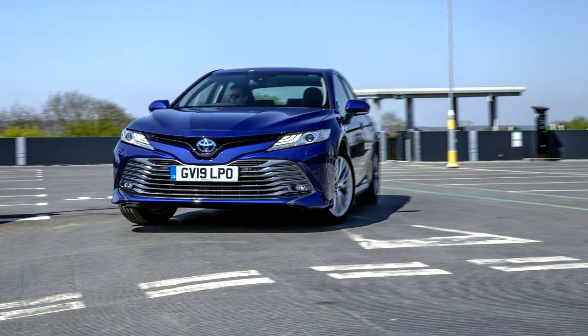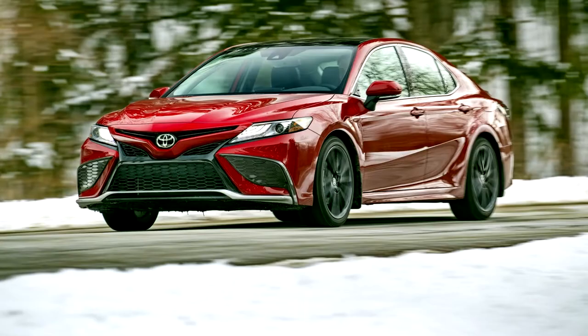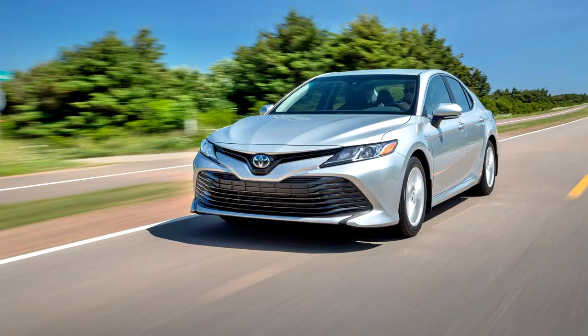The XV70 Camry was launched in Thailand on October 29, 2018. It was also revealed for the Malaysian market on November 1, 2018, and launched on November 22, 2018, at the Kuala Lumpur International Motor Show. In the Philippines, it was launched on December 10, 2018.